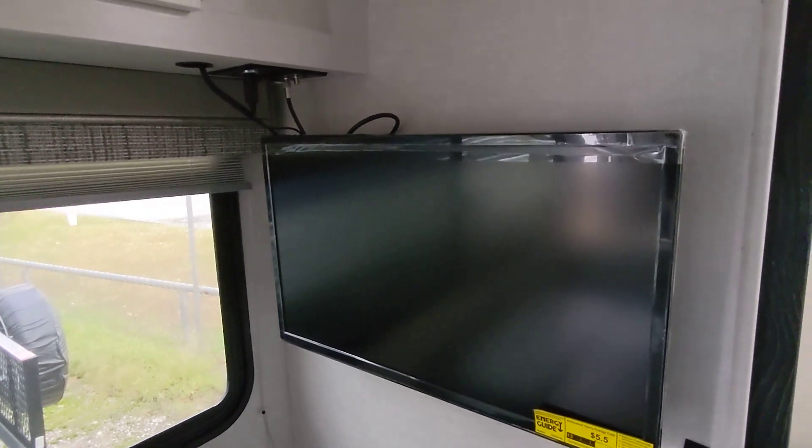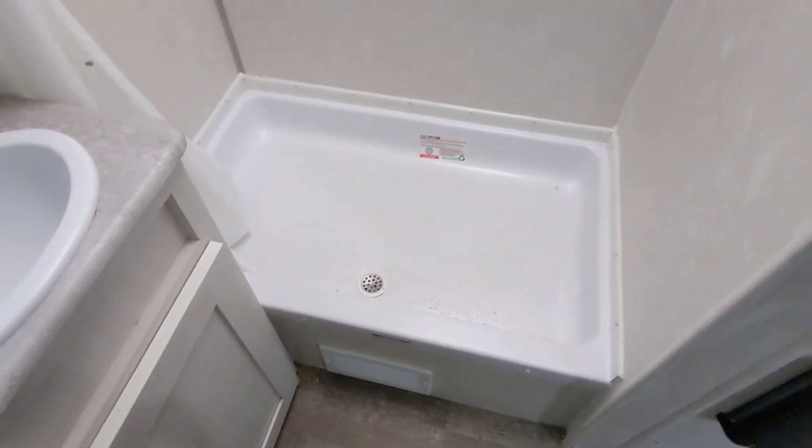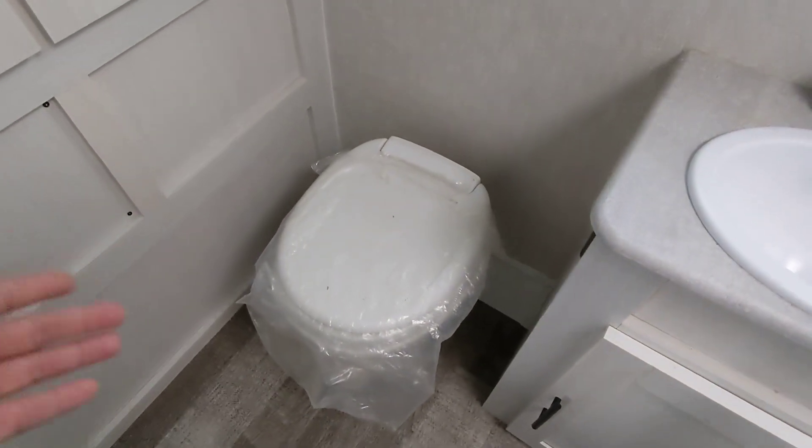A cool thing about the R-Pod is it's a 12-volt television — it can actually operate on battery. This is a rear bathroom, so you have the whole width of the box for your bathroom. Plenty of room to change and take care of business in here. It's got a big shower with a skylight for natural light and additional headroom, a dedicated sink, a toilet on the side, and plenty of storage.